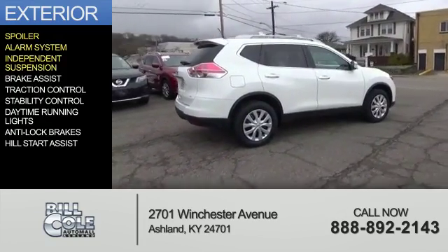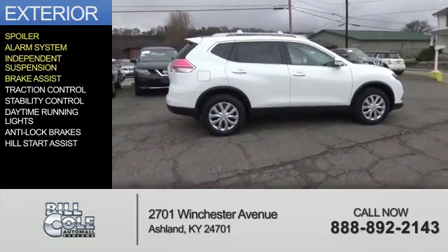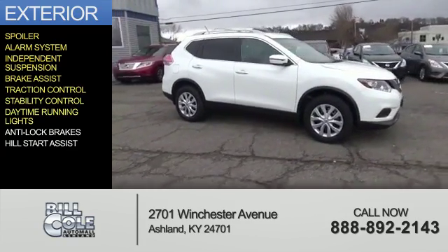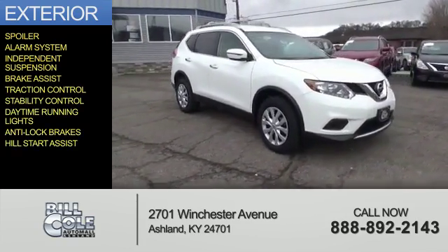an alarm system, independent suspension, brake assist, traction control, stability control, daytime running lights, anti-lock brakes, and hill start assist.